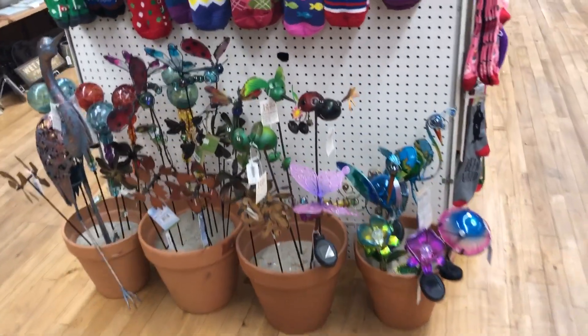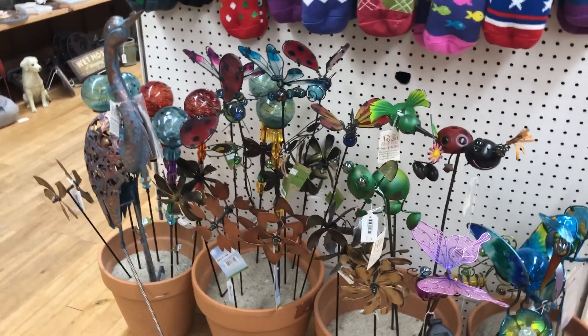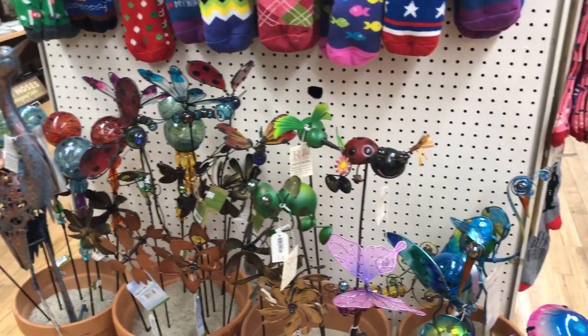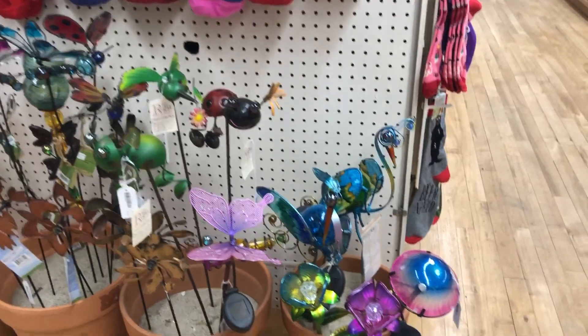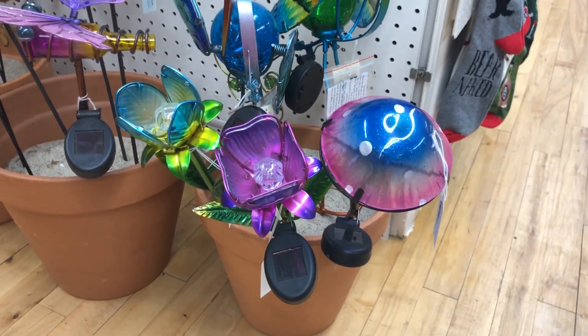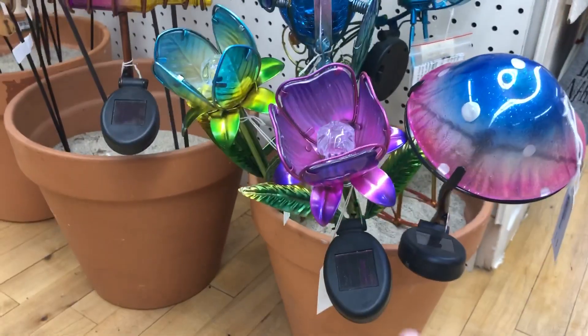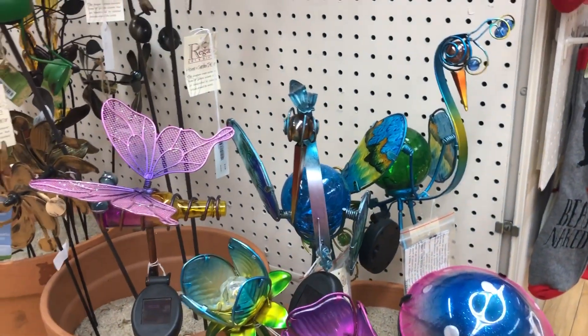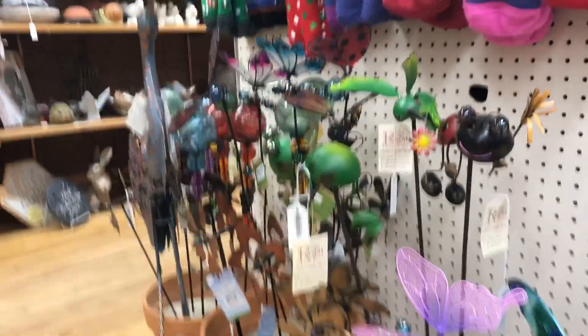And here we have some more decorative garden items. There are some stakes. A couple of these are actually solar powered — these little paddle-looking things. They do light up and have a nice soft little glow at nighttime.